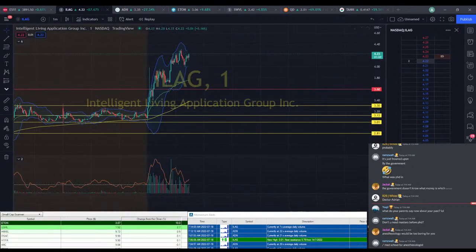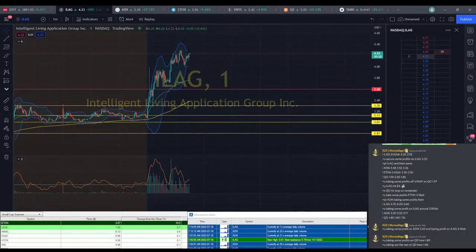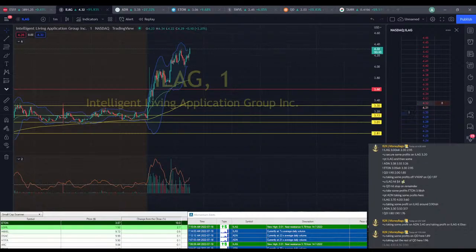So it looks like for ILEG, we just kind of have to jump in if we're going to do it. Maybe if we can get in ILEG at $4.10, and we're going to go for $4.50 and then a $3.90 stop. That's a big stop, but I think we actually kind of need that room. We'll decide if we need to cut earlier.